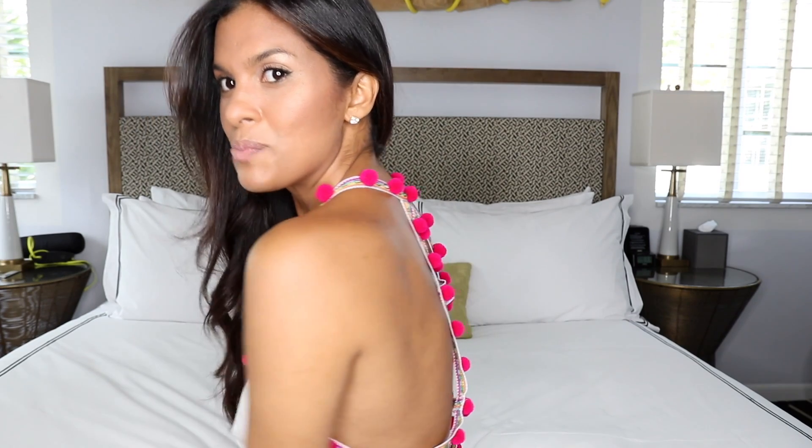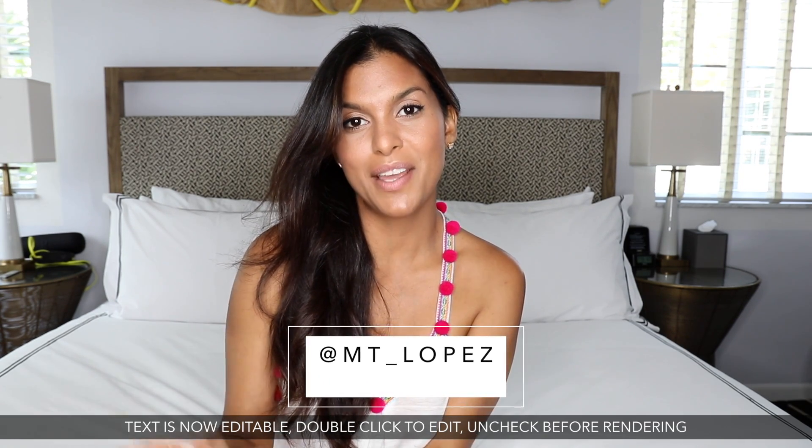I also wanted to show you this top I'm wearing — it's actually a dress from a brand called Pitusa, out of Miami. I've been wearing them for about a year and a half. It's a really fun brand — they always have pom-poms and bright colors, and it's made out of Peruvian cotton, which is very soft and not heavy. This dress is from their new spring collection. For those of you that don't follow me on Instagram, please go follow me there — my Instagram is MT underscore Lopez.